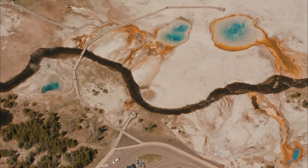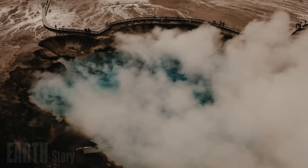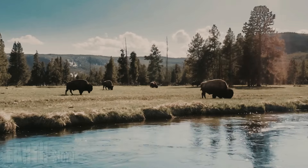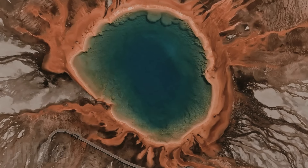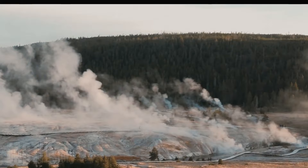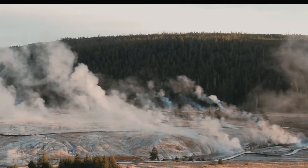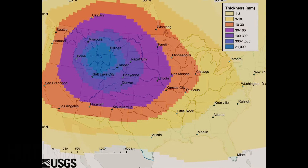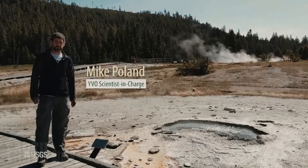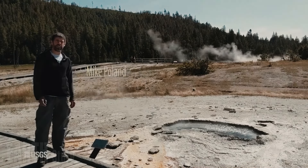At the larger end of the hydrothermal explosion spectrum are craters that formed thousands of years ago, many of which can be found in and around Yellowstone Lake. These craters are hundreds of feet wide and include Indian Pond, Turbid Lake, Duck Pond, Elliot's Crater, and Pocket Basin, among others.